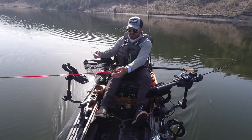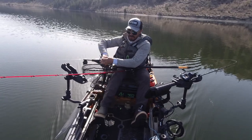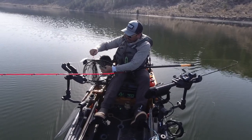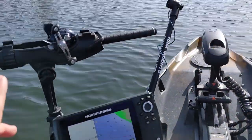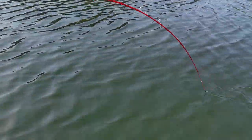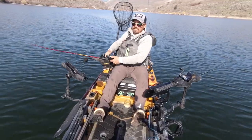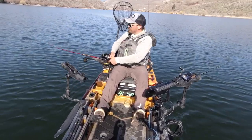I use RAM HD rod holders with the extenders — they really let me spread my gear out and bring the rods back within easy reach. Another tip when running two rods: run a left-hand reel on one side and a right-hand reel on the other side. This comes in handy when you're running droppers and you hook up, because with left and right-hand retrieve you can reel up the other rod quickly if you're worried about snagging the bottom when fishing fairly shallow.